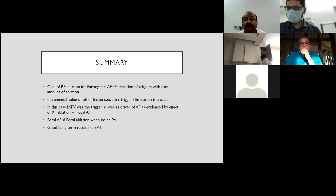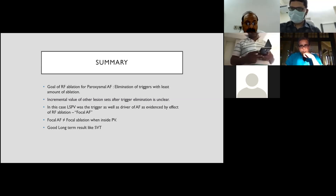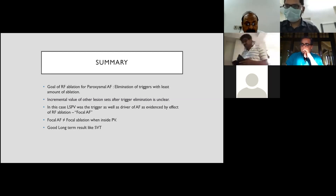In summary, the goal of RF ablation for paroxysmal AF is essentially elimination of triggers with the least amount of ablation possible. The incremental value of additional lesion sets — linear ablation, CFAE ablation, or ganglionated plexi ablation — after trigger elimination has remained unclear and unproven. In this case, LSPV was both the trigger and driver of AF. While this might be called focal AF, focal ablation inside the vein should not be done due to pulmonary vein stenosis risk; circumferential PV isolation is required. Such cases can yield excellent long-term results similar to SVT, which is why this case was included in an SVT talk.